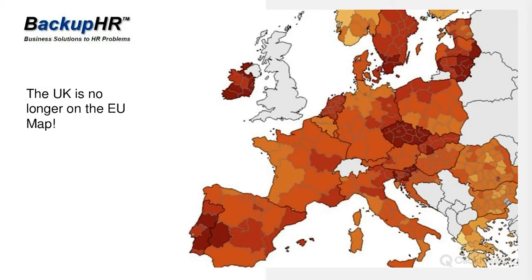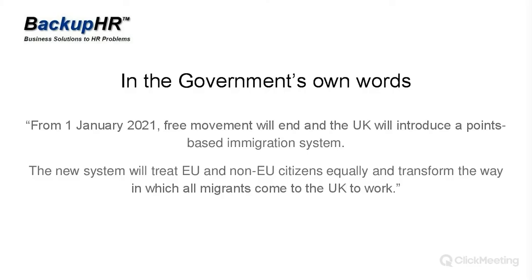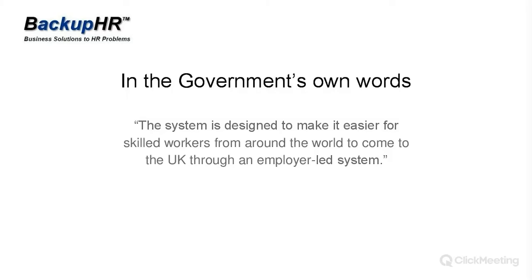The EU no longer contains the UK, which is very graphic. The government's own words make clear that the new system will treat EU and non-EU citizens equally — so from the start of this year, EU and non-EU citizens will be treated equally if they want to come to the UK for work. The system is designed to make it easier for skilled workers from around the world to come to the UK through an employer-led system.